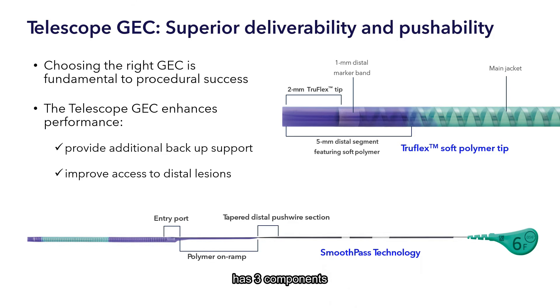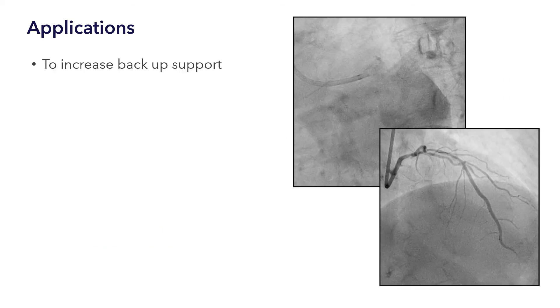The SmoothPass technology has three components: a tapered distal pushwire section, an entry port, and a polymer on-ramp section that allows for the smooth delivery of stents and balloons in the catheter.